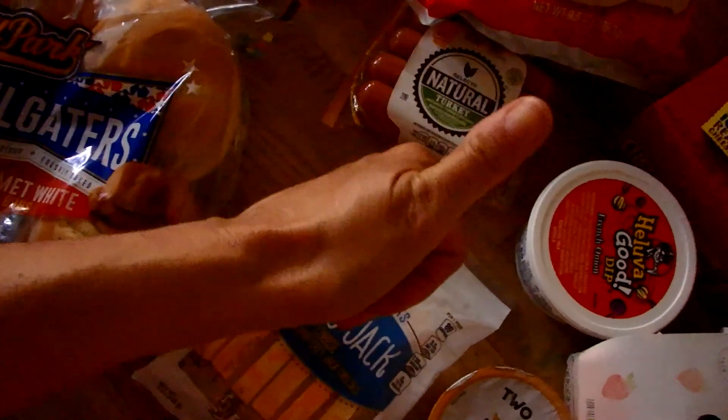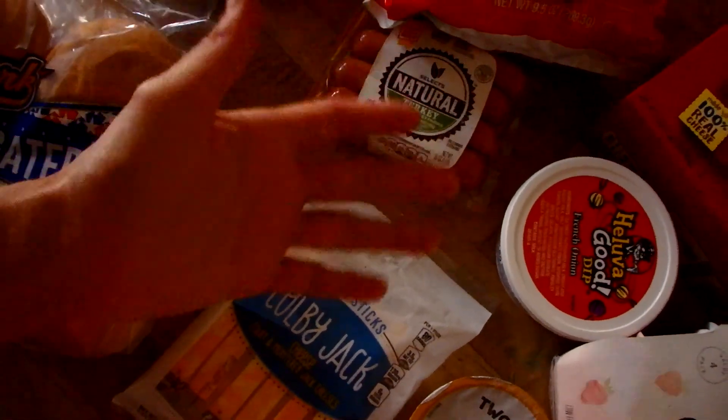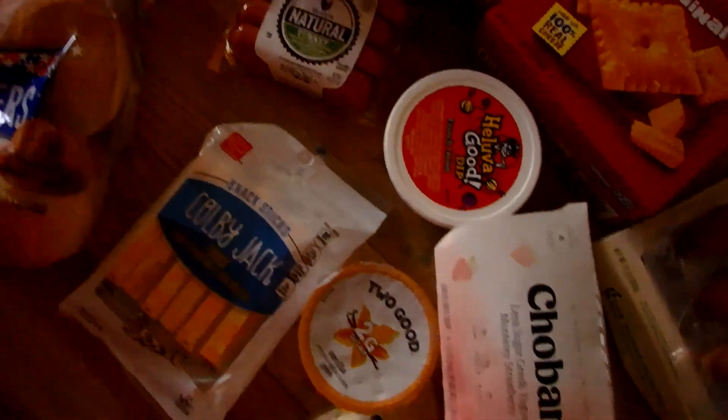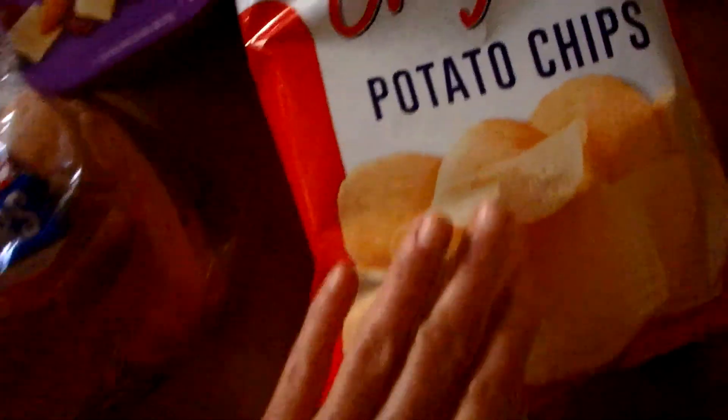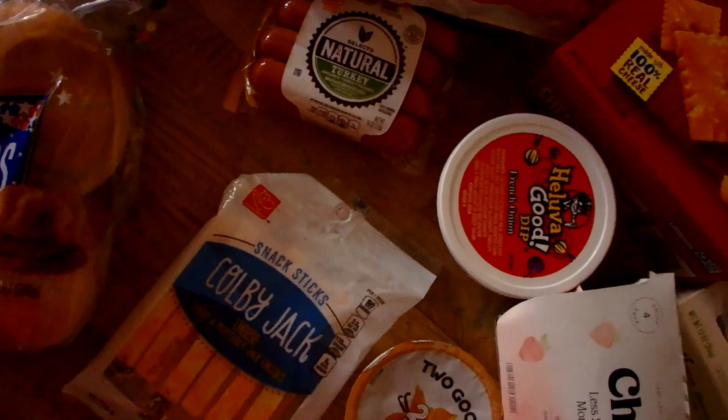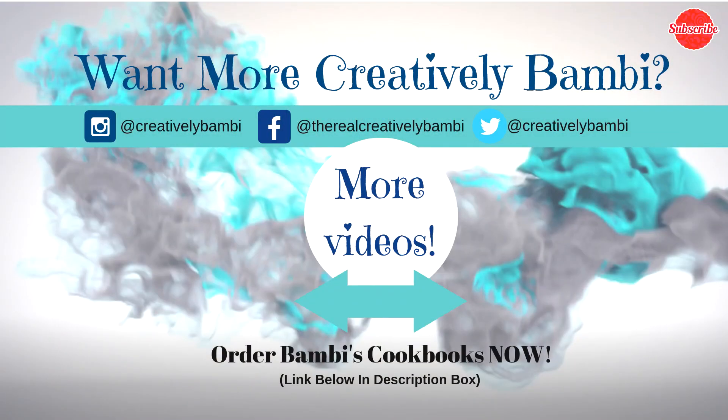That's my last mini grocery haul for the week! Give me a thumbs up if you liked this video — that tells YouTube we like this kind of content. Leave me a comment and let me know what's in your grocery haul this week, anything special or anything that's always a staple. And here's a little bonus footage — this is my dog Rocko saying bye to everyone!